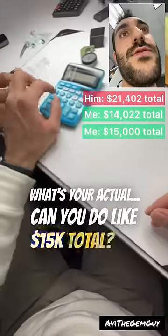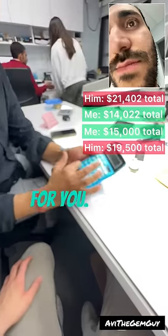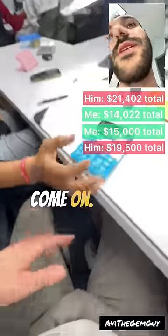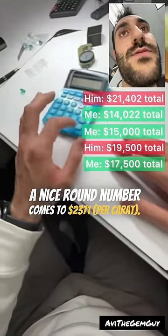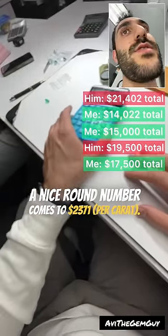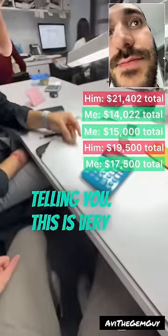Can you do like $15,000 total? No. I'll do $1,900 per carat for you. No. Come on. You know I can't. $1,700 per carat comes to $2,371 total. That is more than I want to spend. I'm telling you, this is very nice material.